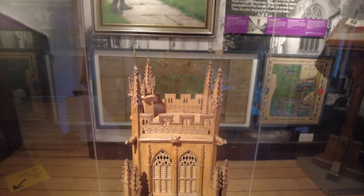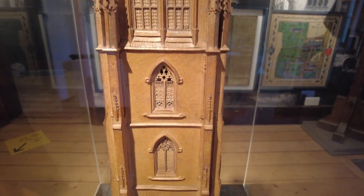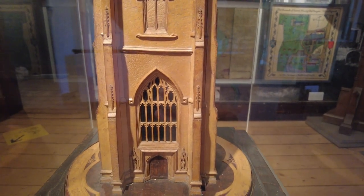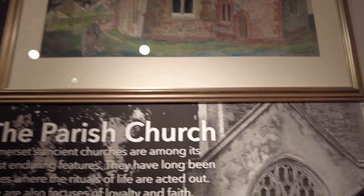So in here - I believe this, believe it or not, is made of leather. It's a model of the church tower at St James's in Taunton. Look at the intricacy in that - fantastic. Unfortunately I'm getting all sorts of reflections, so excuse me.